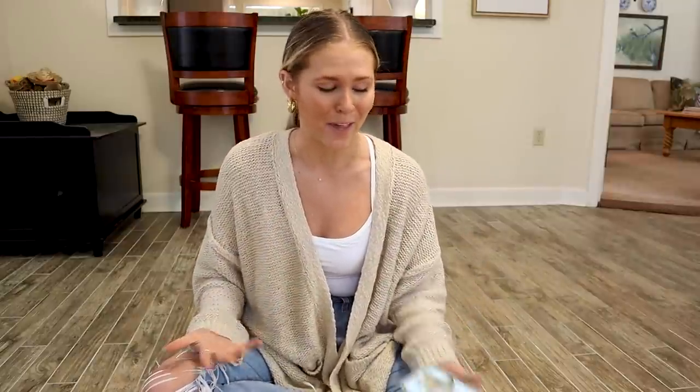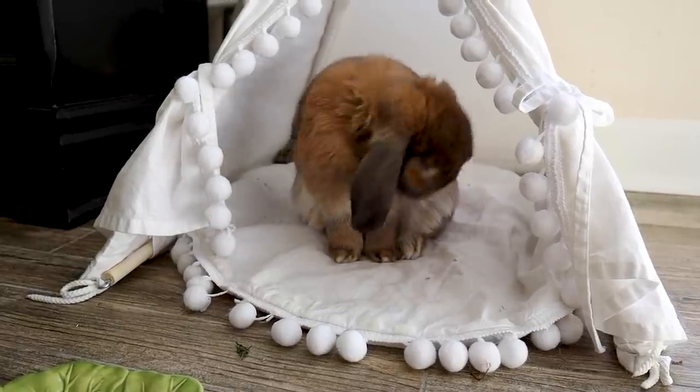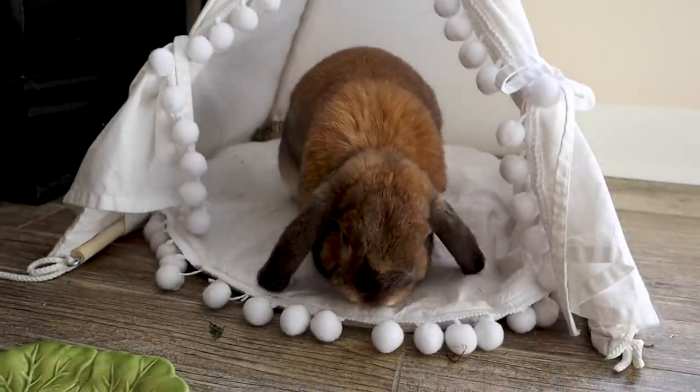I tried to answer all the main questions I was getting about this. Now I have a few errands to run — I need to go to the grocery store and pick up a few things before I go. Then we can lean into the evening of this vlog and wrap up what I'm going to do to prep for the pet sitter.